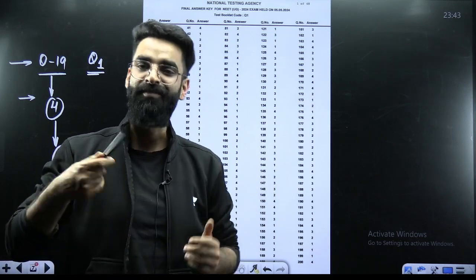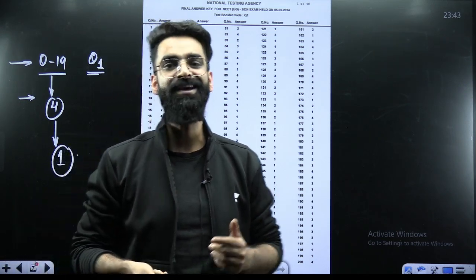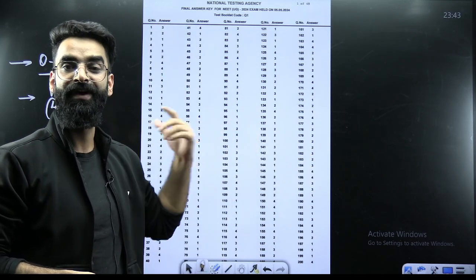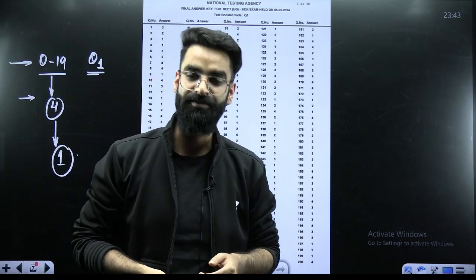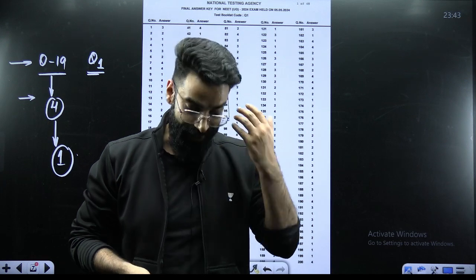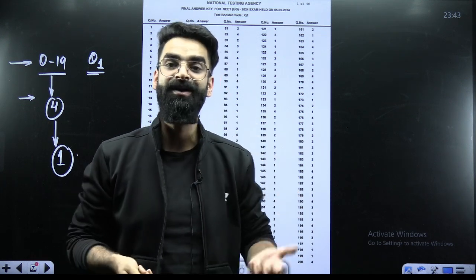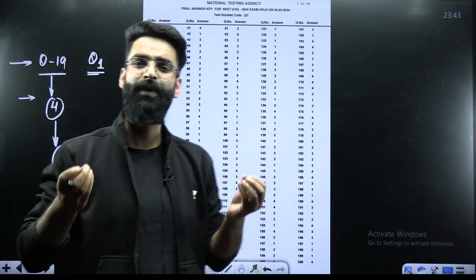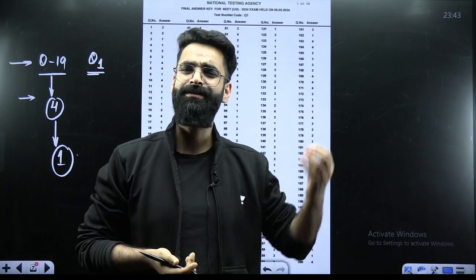So all those students who marked option 1 for question 19 are absolutely right — no need to worry. By seeing the provisional answer key, you would have been surprised when it showed option 4, and you thought you'd get minus 1. But now you can take it as plus 4. This was a very quick update from NTA, posted about half an hour ago.